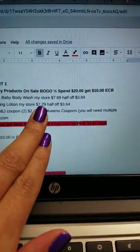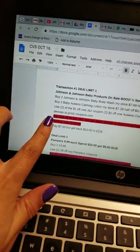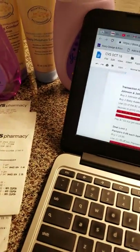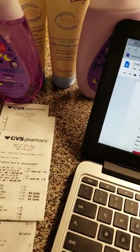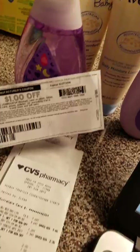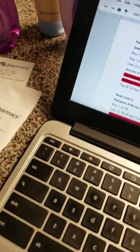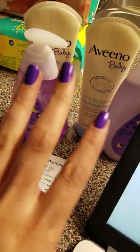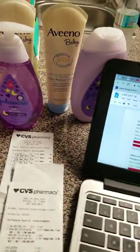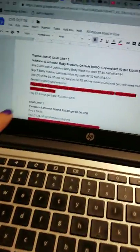I also did two Aveeno calming lotions and a daily moisturizer — at my store these are $7.29, and half off is $3.64. For each transaction I used one printed coupon and one digital coupon, alternating, to save coupons. I tried to make sure they were coming off at the register. I don't like the cashier at this store — she's never nice and always a pain.